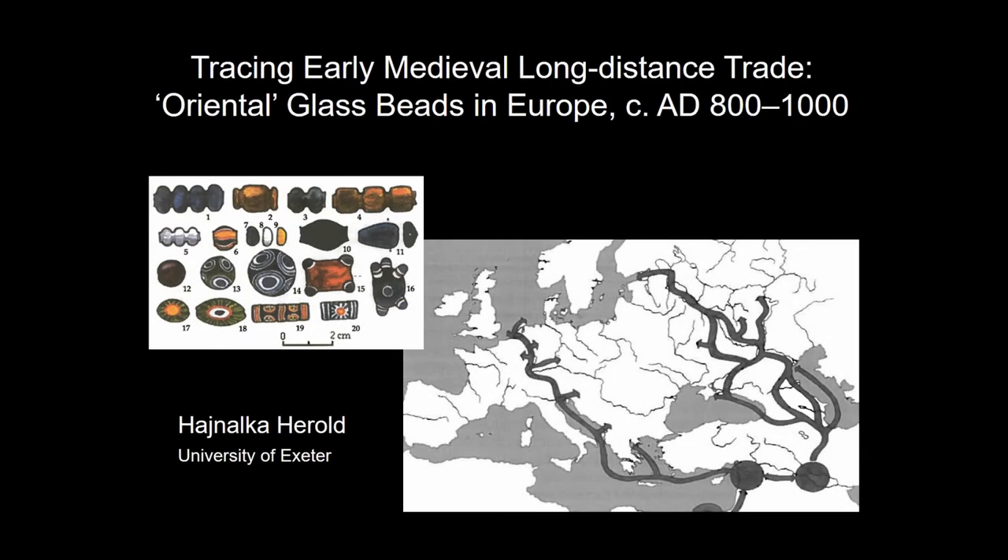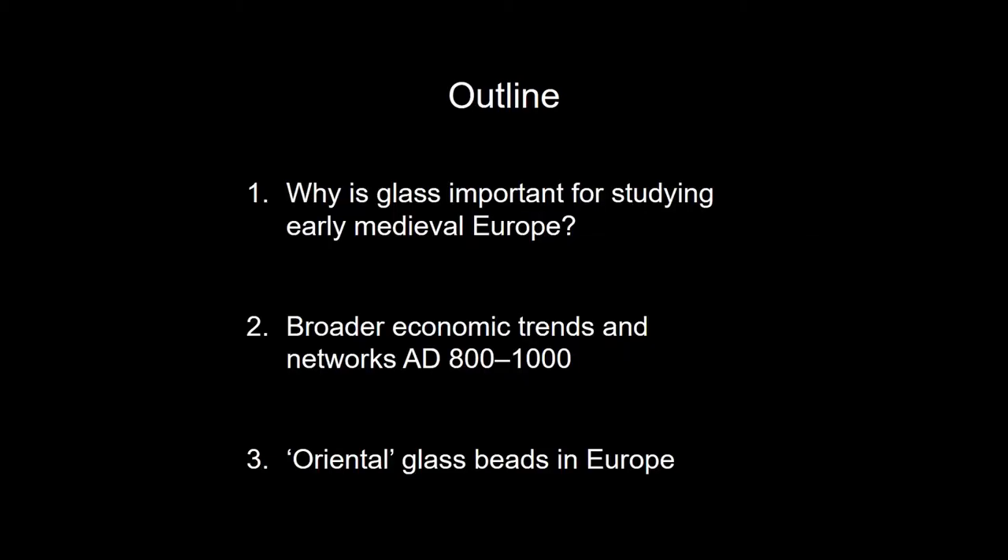This paper is on oriental glass beads in Europe, mainly in central Europe from 800 to 1000. A very brief outline — this is a very short paper. Why is glass important in studying early medieval Europe? The topics covered include broader economic trends and networks from 800 to 1000, and oriental glass beads in Europe.